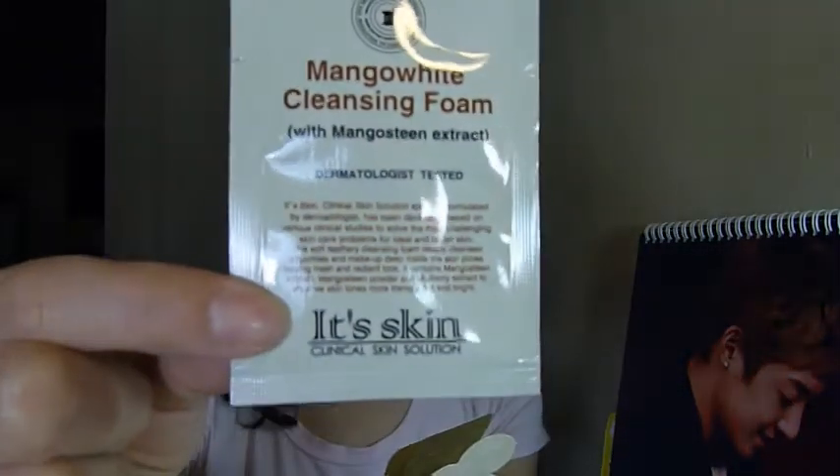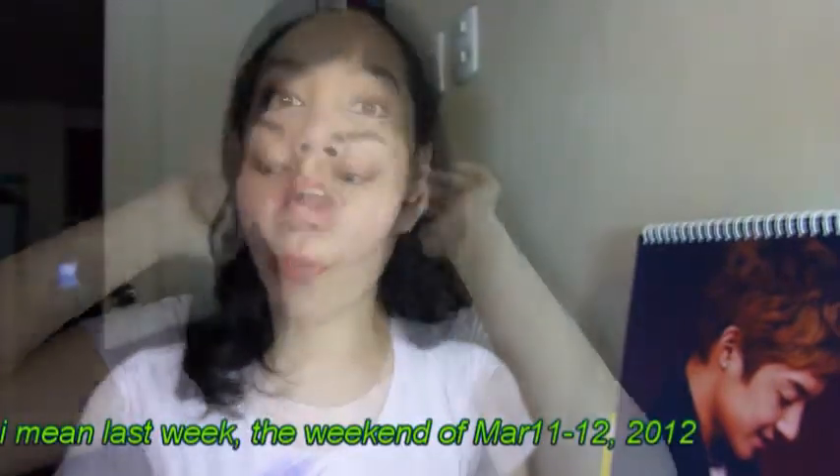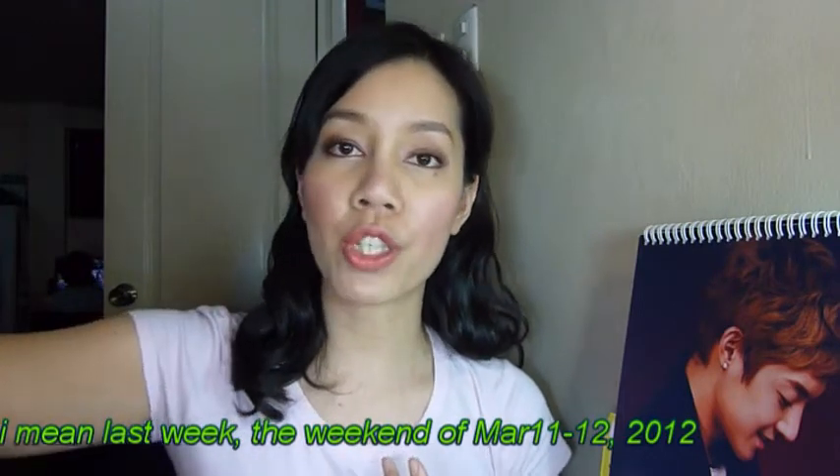She also sent a few sample items from It's Skin: a powder tint formula, a cleansing foam with mango steam extract, and a sample of the Prestige Crème de Escargot — which is actually how I first tried this snail cream. I really liked it but forgot about it, so now I finally have the full size.